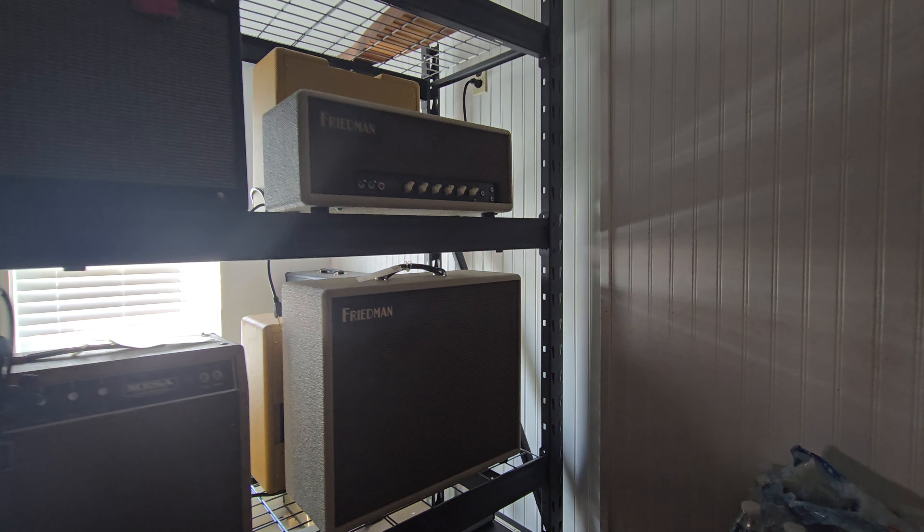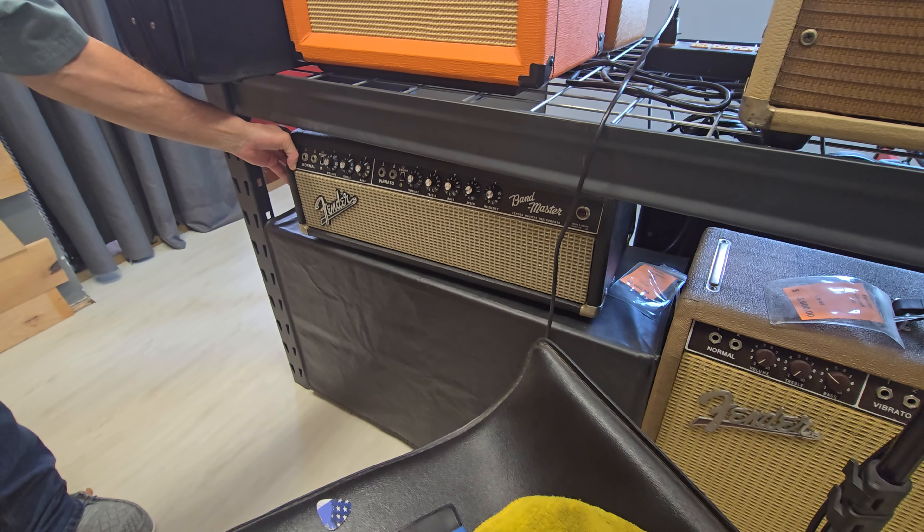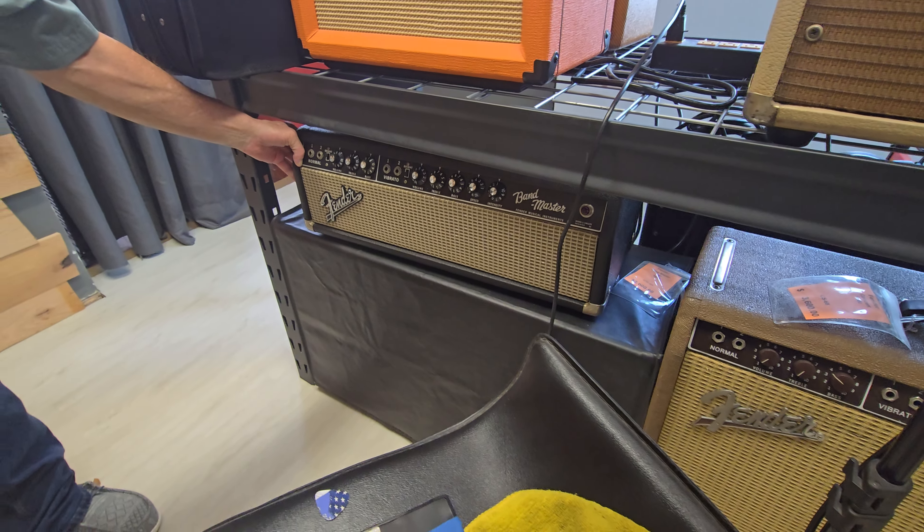Let's see if this works - there you go. Dad said let there be light! We got to see this Concert amp - that is a nice amp. 1962. Those are hard to find. This thing is nice and it's got the tan tolex on there - it's not all beat up. Then we got a Bandmaster head right here - those aren't so rare though, I see those all the time to be honest.